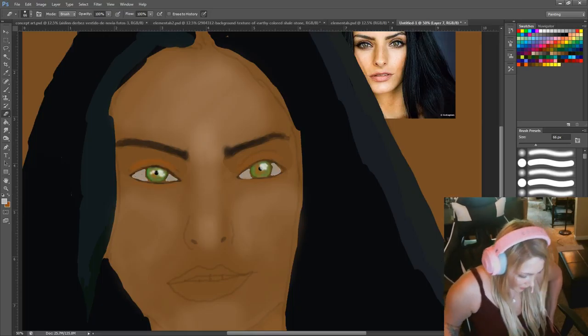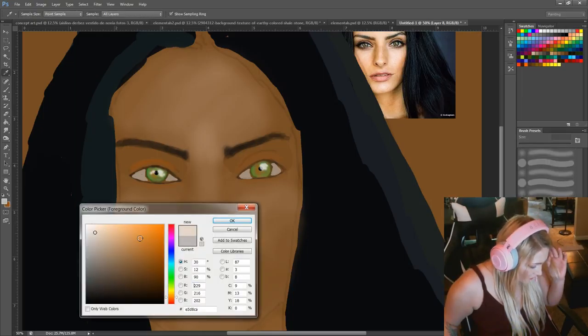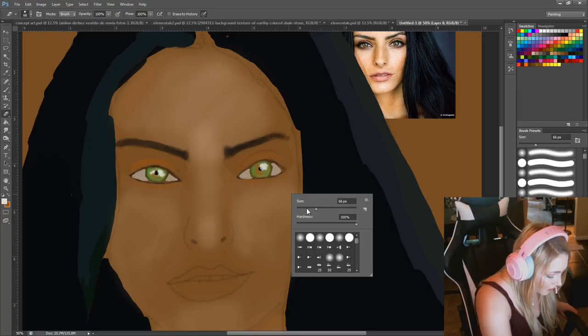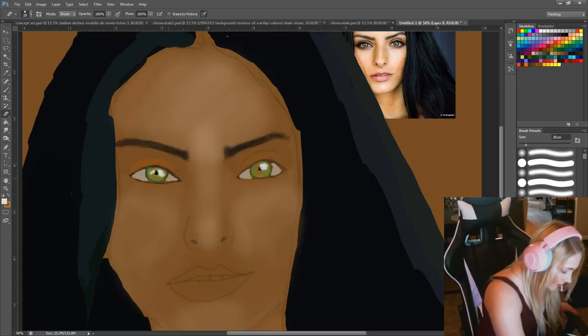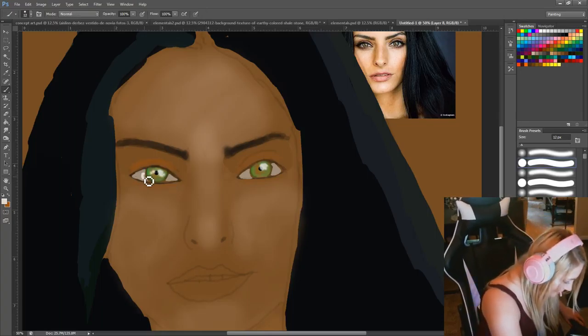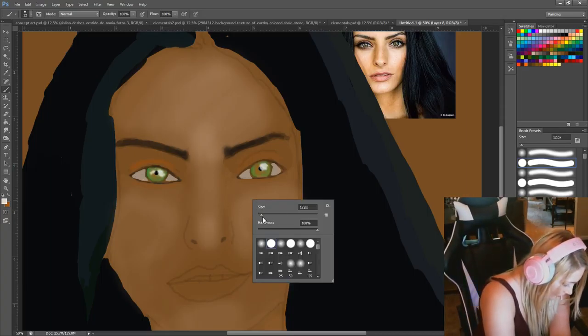There's this one streamer I like — I forgot her name, but she does these gorgeous digital paintings. Last night I went to go watch her and she was playing a game. I was like no, don't play games, you're too good — go back to art. She's pretty cool. I'll have to remember her name and tell you guys to check her out.